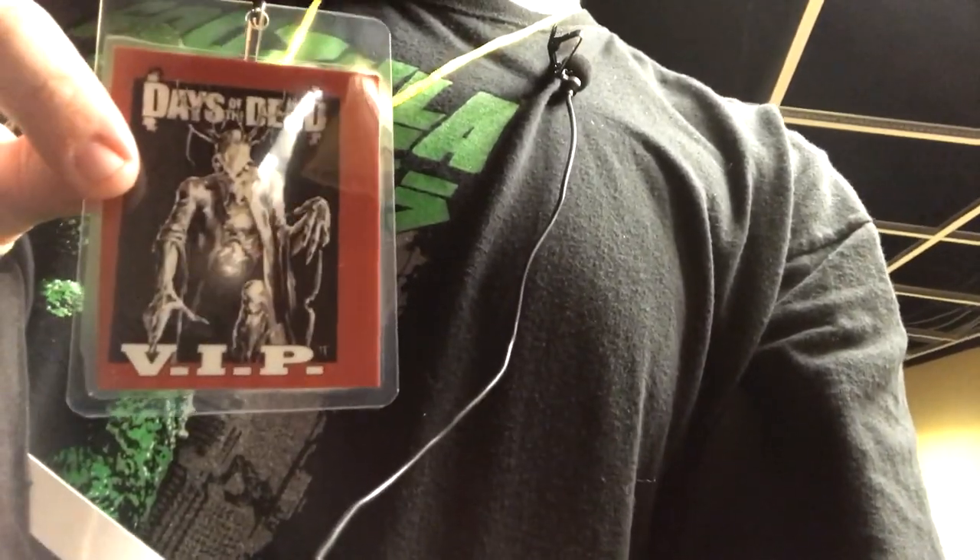Hey everybody, I am here at the Days of the Dead con in Louisville. Got my goodie bag — Hellraiser — and as you can see, I've got my VIP pass. I'm gonna take you on a little walkthrough.